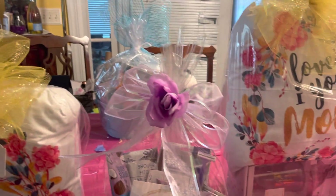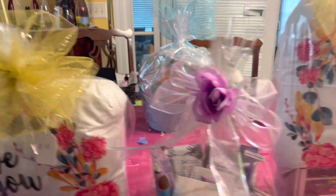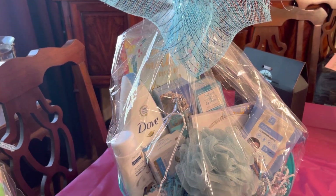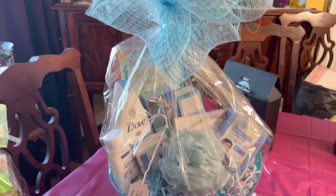I did my bowls myself, so I'm learning — I am learning, I'm getting there. Practice makes perfect. And we have this blue basket here, and that one is going to be sixty dollars.